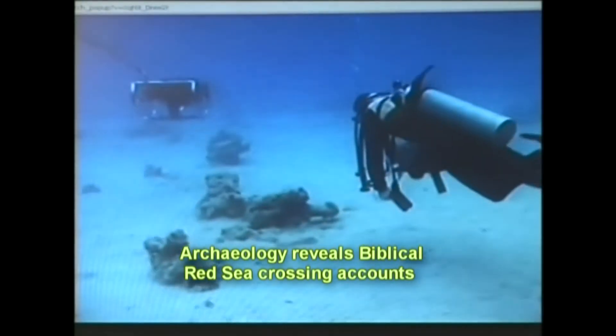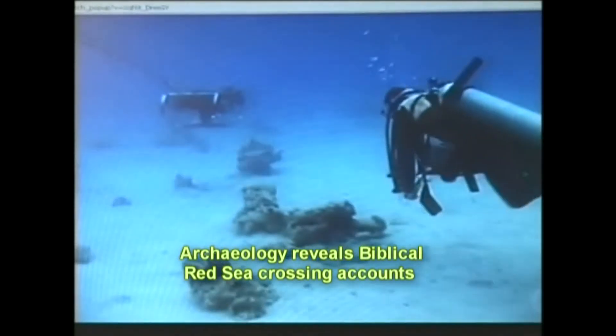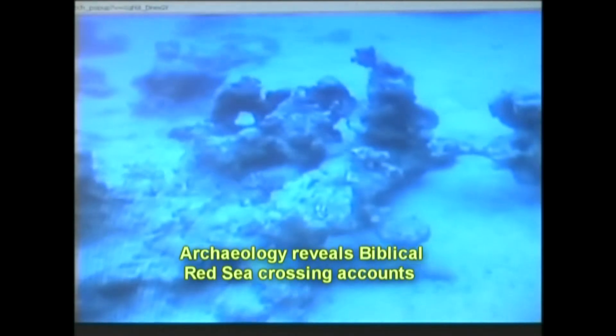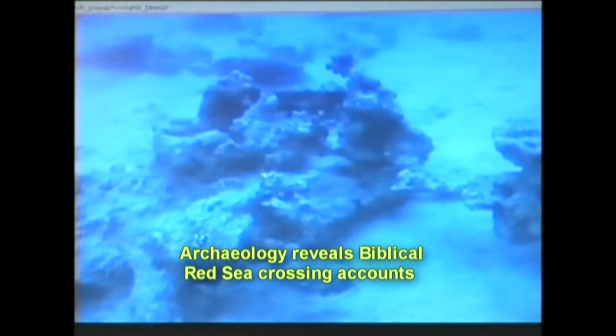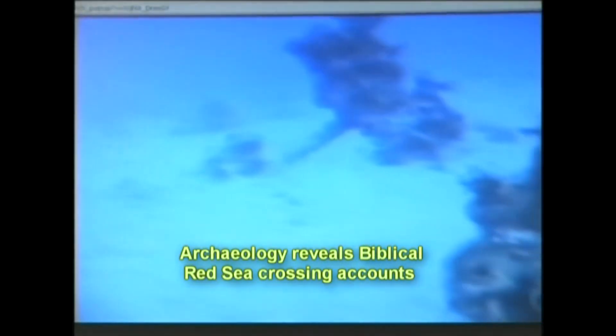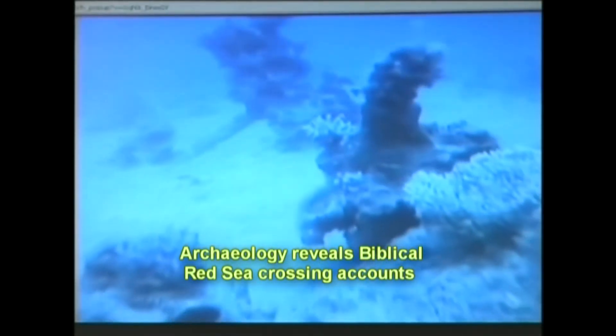The robotic cameras survey revealed many shapes and objects familiar to scholars, including coral formations with right angles, arches, discs, and straight shafts, fused into larger masses that had the appearance of twisted wreckage.